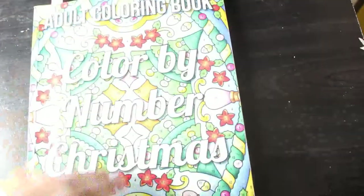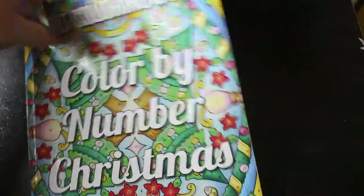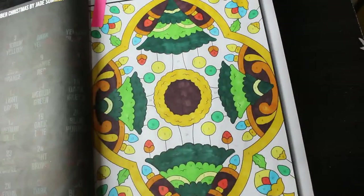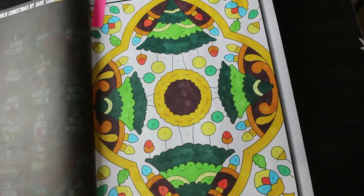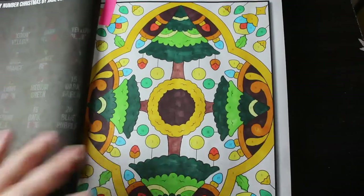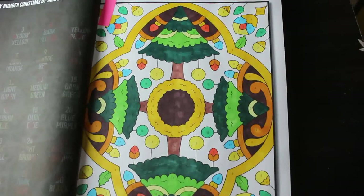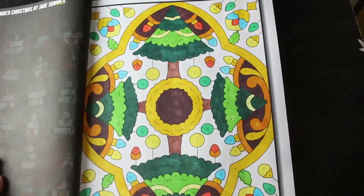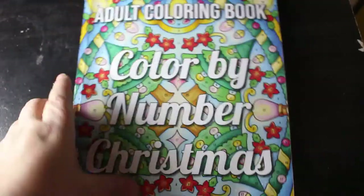Then I've got Colour by Number Christmas by Jade Summer. I did this one, but I actually missed one thing — colour 24, which I believe is a brown. So I went and did that. There we go, I finished that now. That's the Jade Summer Christmas Colouring Book, Christmas Colour by Number.